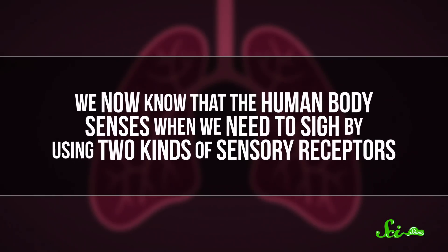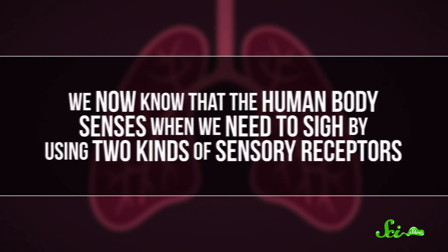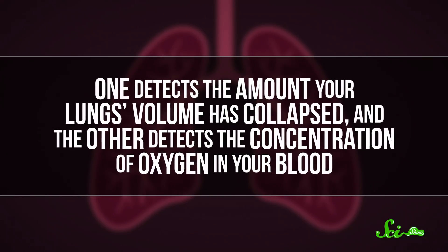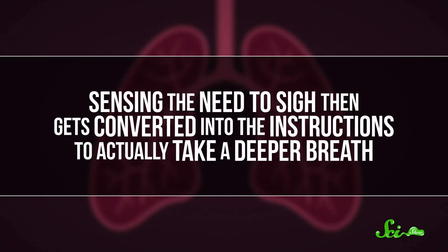We're also still learning how we sigh, but it seems to be remarkably simple. We now know that the human body senses when we need to sigh by using two kinds of sensory receptors. One detects the amount your lungs' volume has collapsed, and the other detects the concentration of oxygen in your blood. Sensing the need to sigh then gets converted into the instructions to actually take a deeper breath.